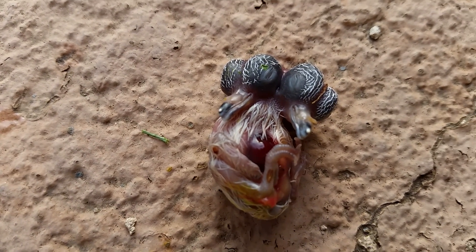It doesn't appear to have any extra legs or wings or anything else — it's just two heads. Pretty crazy.